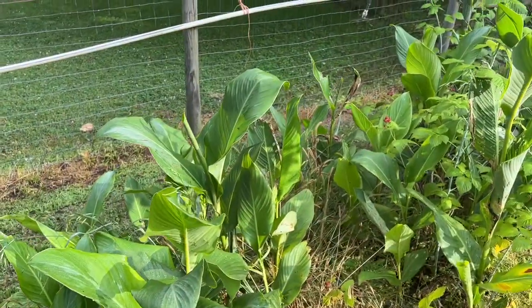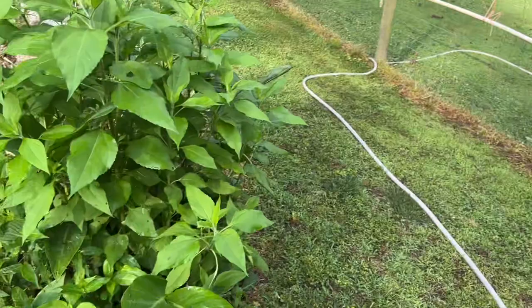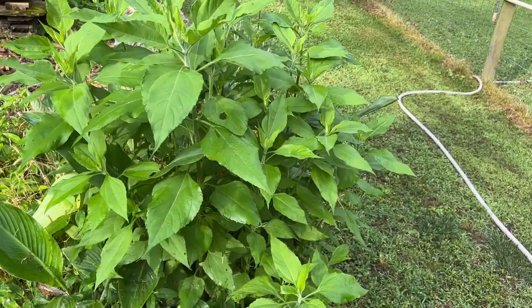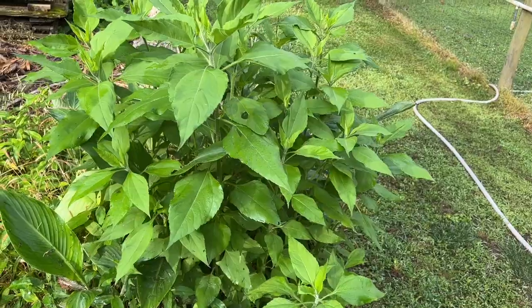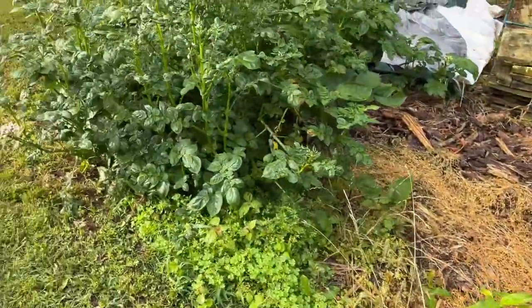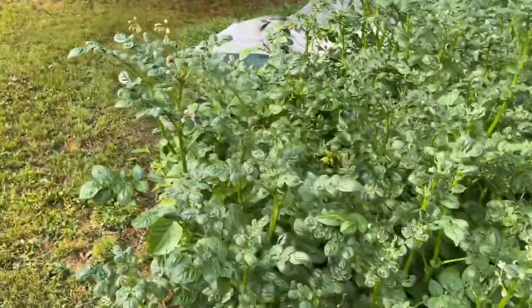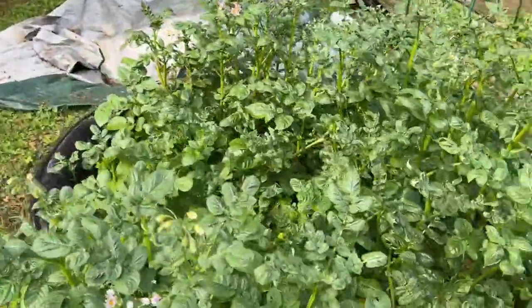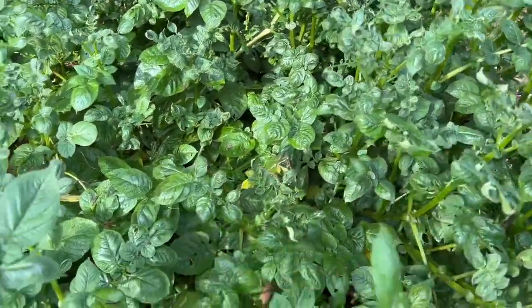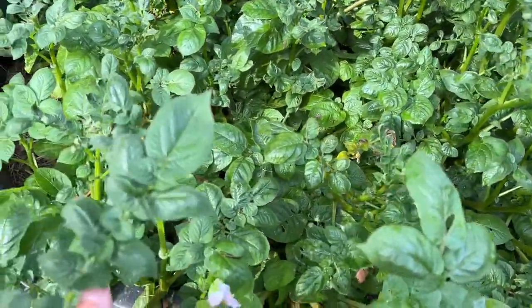No blooms yet on my canna lily. This is a Jerusalem artichoke that's really doing well — I dug them up by accident this spring, and after I dug them up I spread them out a bit. The potatoes are blooming, which means there's some fresh potatoes down there. These are going to be white blooms, so those are white potatoes or russet. And these are the red potatoes.